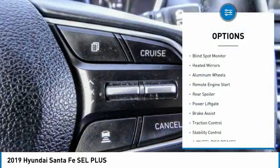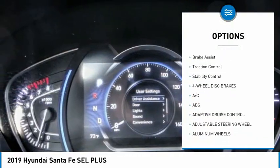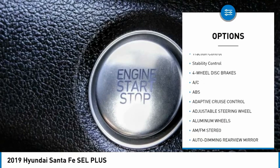Here are some of this vehicle's great options: tire pressure monitor, blind spot monitor, heated mirrors, aluminum wheels, remote engine start, rear spoiler, power lift gate, brake assist, traction control, stability control. Wouldn't you look great in this vehicle? Stop in today and see for yourself.